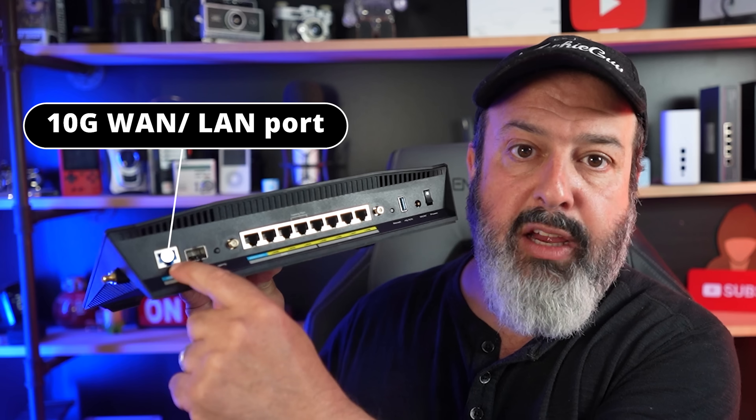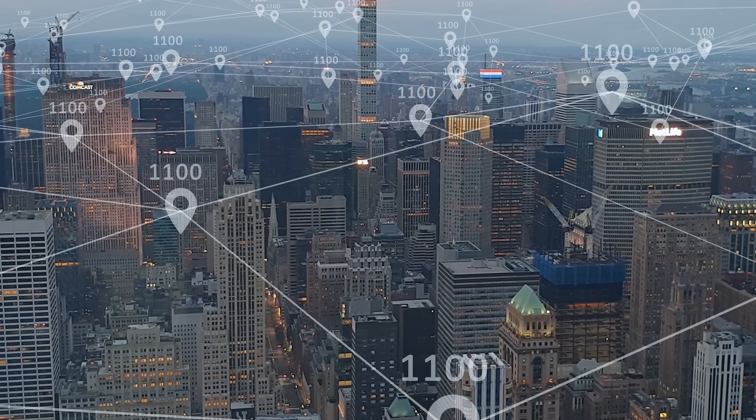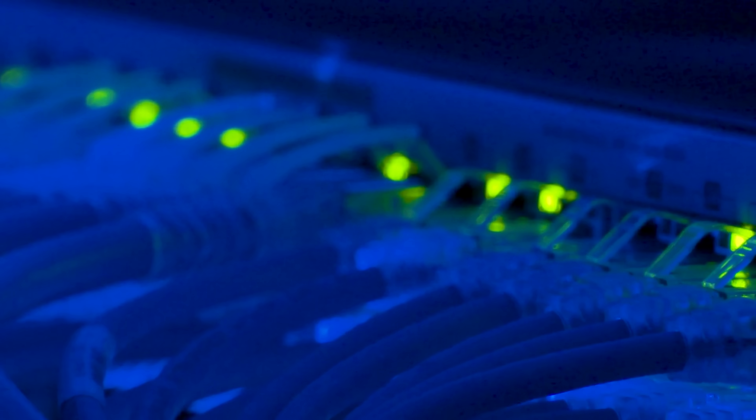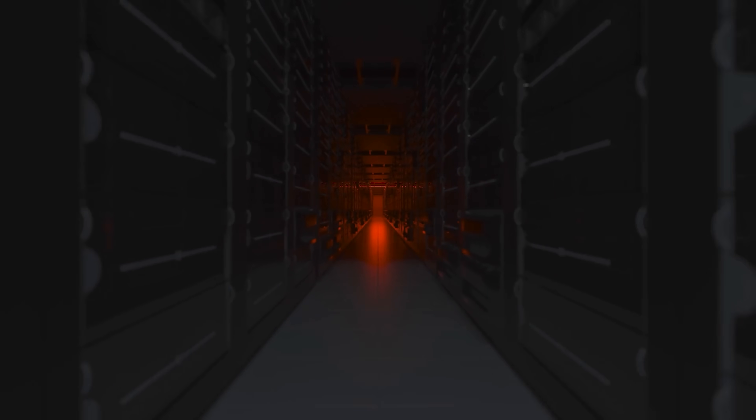That's exactly what I did on my main computer where I do all my editing — my card is 10 gigs, which means I can really take advantage of the RT-BE88U. Let me show you the ports on this. I'm just going to remove this back antenna, which is actually removable. You see this router has dual 10 gig ports. We have a 10 gig WAN LAN port, and next to it we have a 10 gig SFP Plus port. Having this particular port is a big deal because it gives you options — you can use it to connect to your ISP's equipment, your NAS, your 10 gig switch, or your workstation or server, as long as you've got the right equipment. So it gives you great options for great speed, great reliability, and great connectivity.